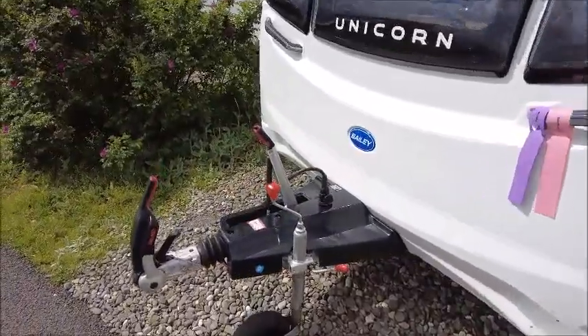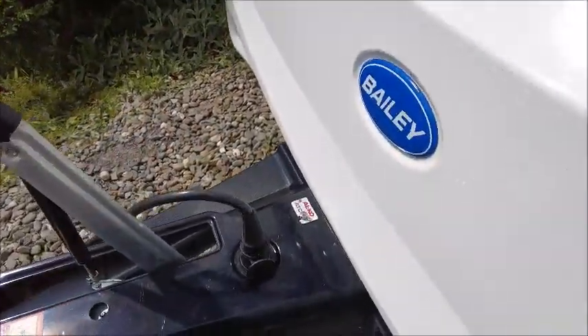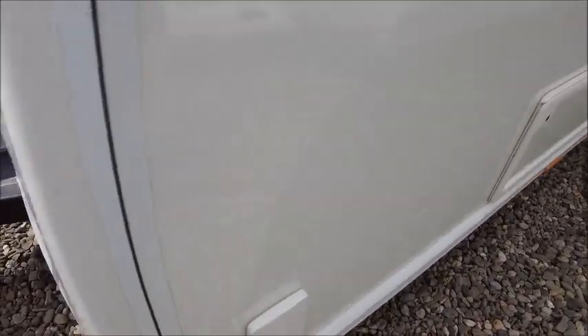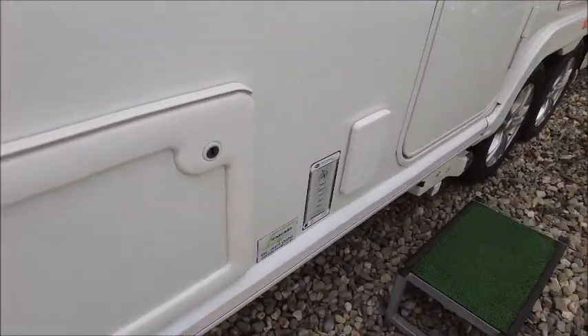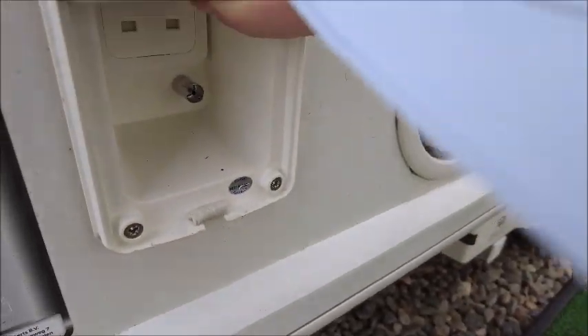Starting at the front, we've got our Alco stabiliser hitch, and notice this model has got Alco ATC — Automatic Trailer Control. We've got the key amenities: the gas barbecue point, the valve, and you can see there is a UK mains socket just in here.